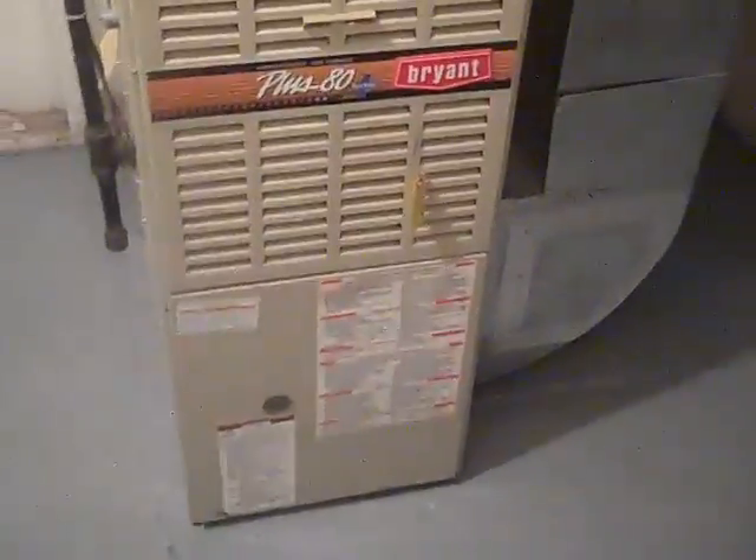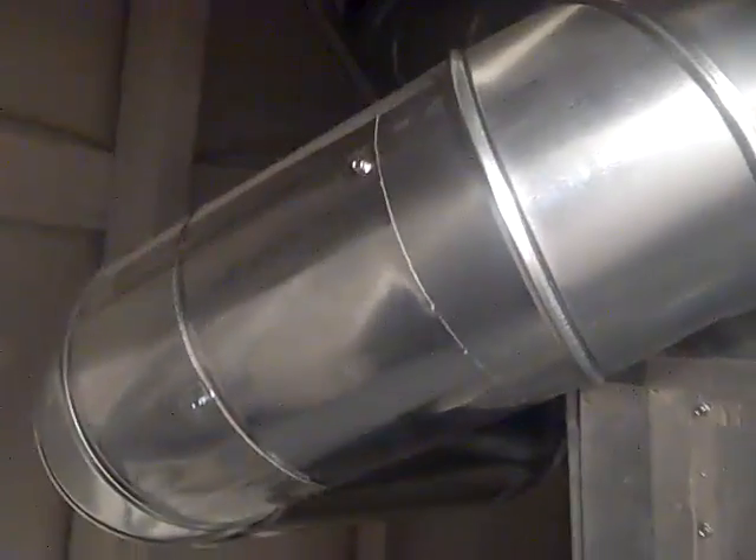Additional storage in the basement, with compartmentalized storage rooms — if there's going to be a roommate, one compartmentalized room could be used for each. The furnace has a humidifier attached and appears to be in pretty good shape. Some of the piping is new, and there are repair panels on it.